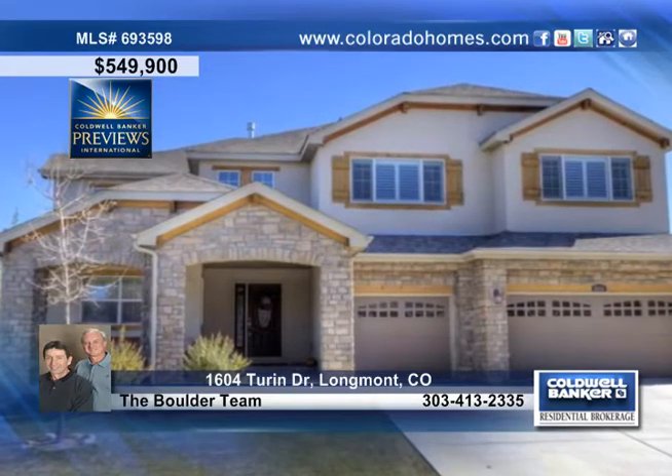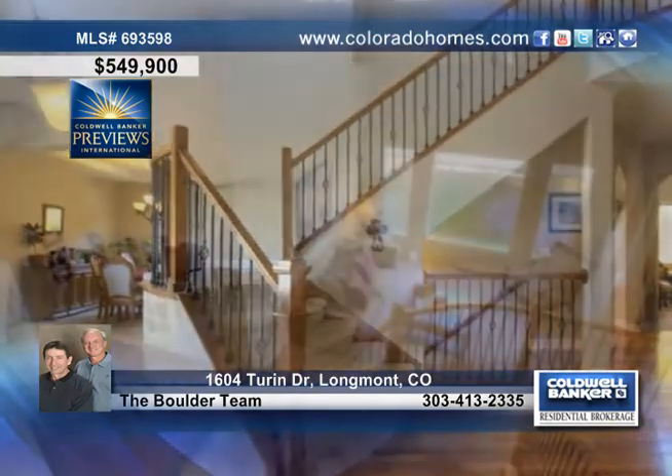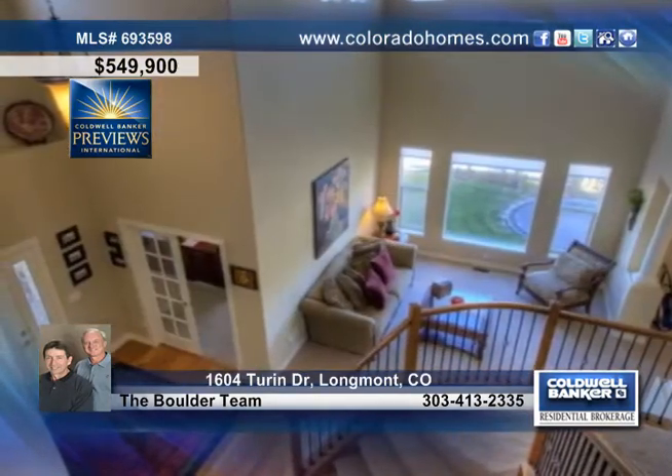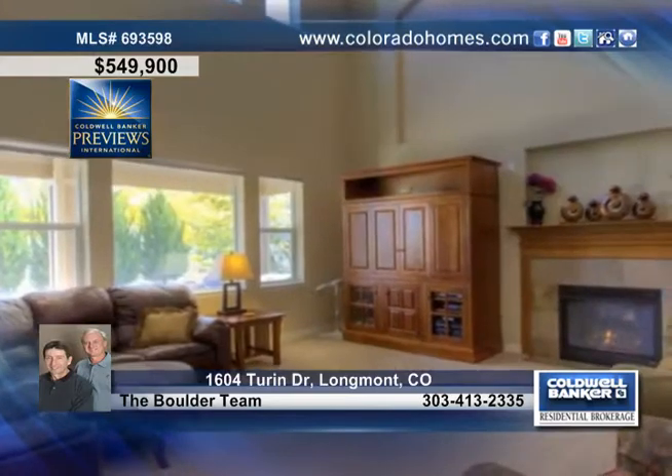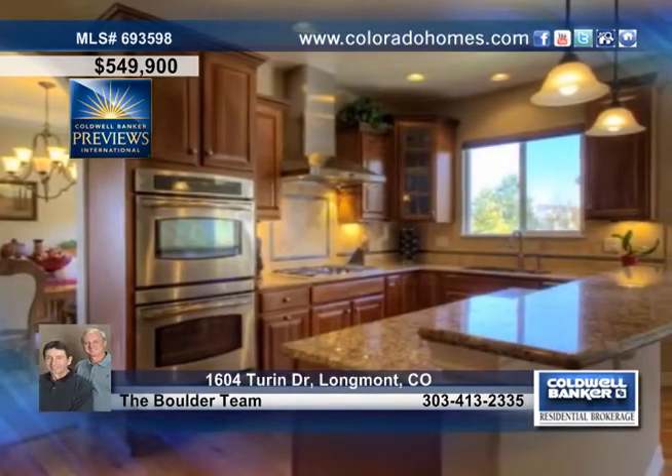This four-bedroom, four-bath home looks better than new and is located across the street from Parks and Recreation. Marvel at the soaring two-story family room and living room, with tons of natural light and a cozy fireplace for those cold winter nights.